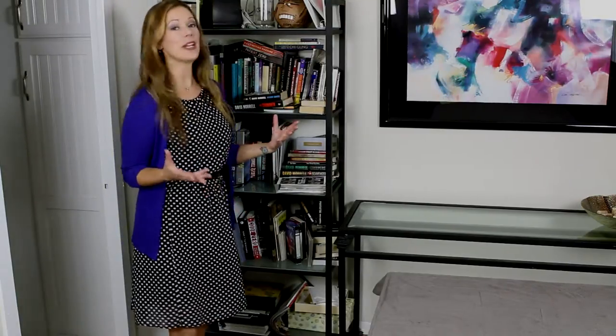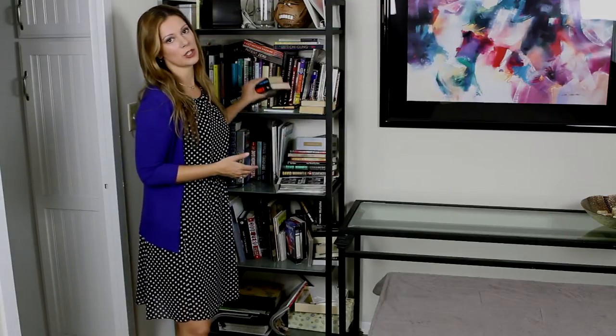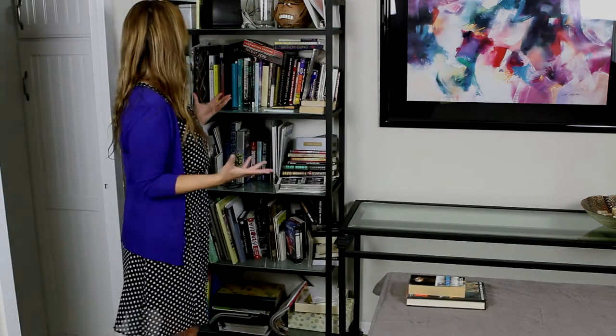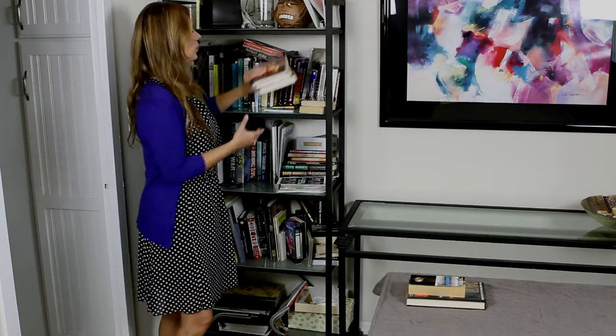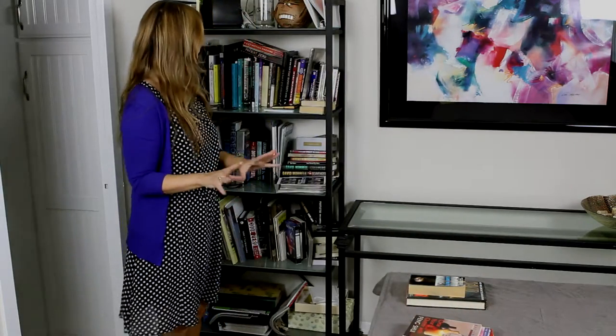So the first step we want to do is declutter. And the best way to do that is start taking everything off the shelves and putting them into different piles. With the books especially, you want to put like books with like books. So we'll have a fiction pile, we'll see what categories we have here — we have sort of life-changing things, feng shui, things like that. We'll put that in a separate pile.